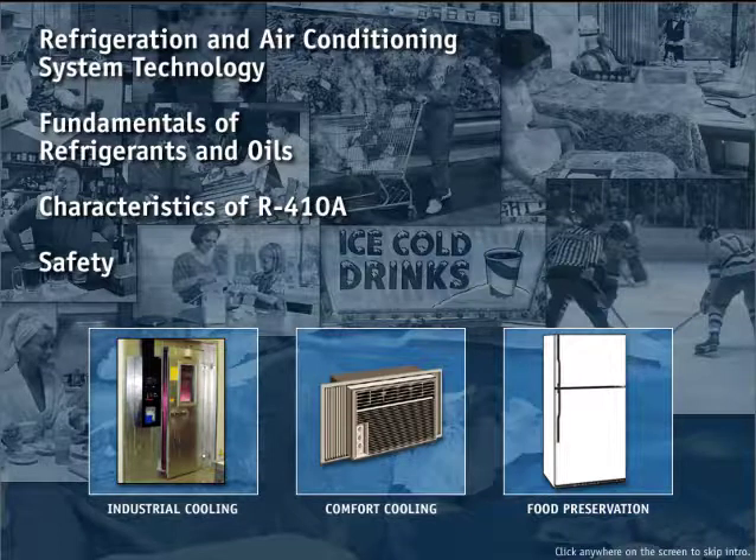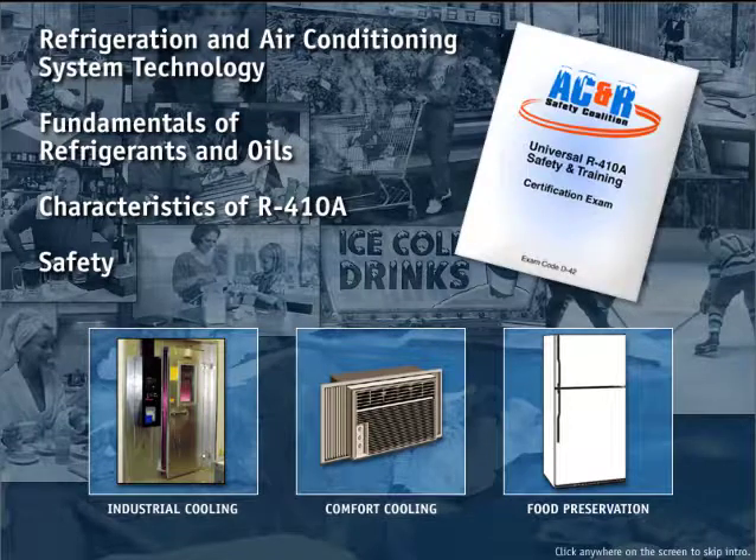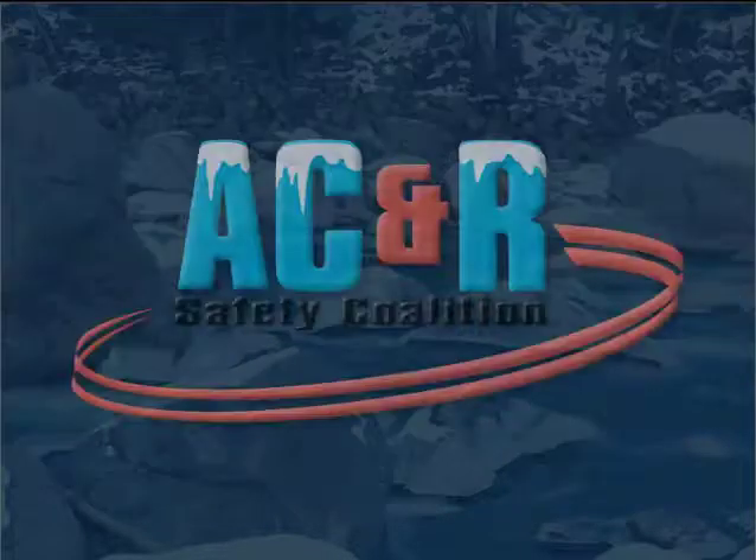By navigating through all the sections on this CD-ROM and taking the practice tests, you will be prepared for successful completion of the AC&R Safety Coalition R410A certification. This certification will show evidence of your professional ability to safely handle and work with this new generation of refrigerants.